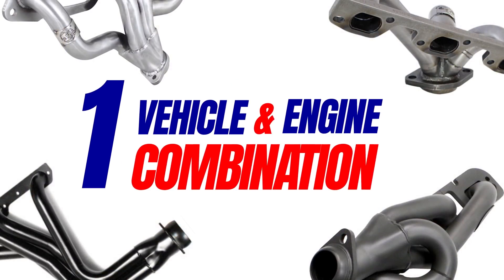There are three sections of an exhaust header: the flange, the primaries, and the collector. All come into play at some point during the buying decision, particularly during our first consideration — vehicle and engine combination.